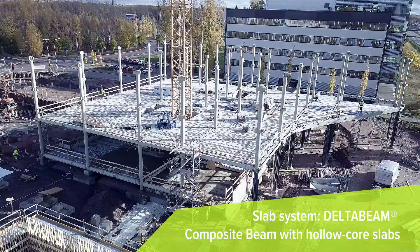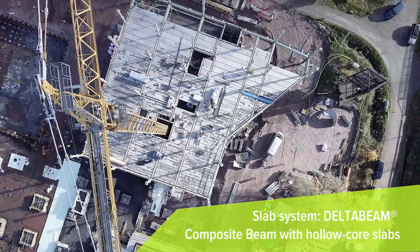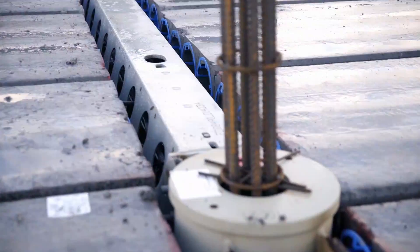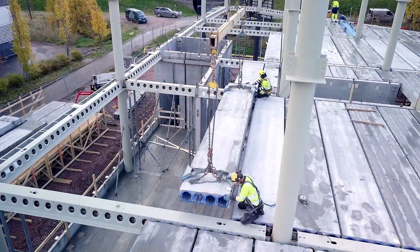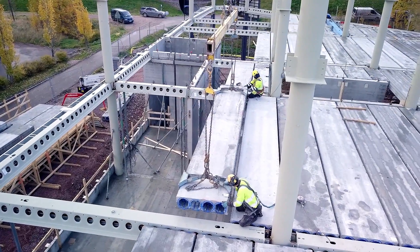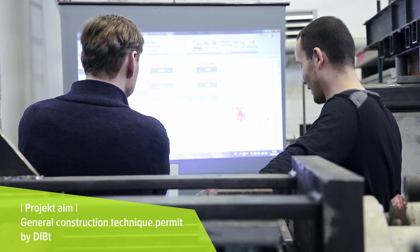PECO is dedicated to providing safe, reliable, and easy to install building solutions for our customers. For slab systems consisting of hollow core slabs supported on PECO delta beams, an extensive fire testing program is carried out in Leipzig, Germany, with the aim of obtaining a construction method approval from DIBT.